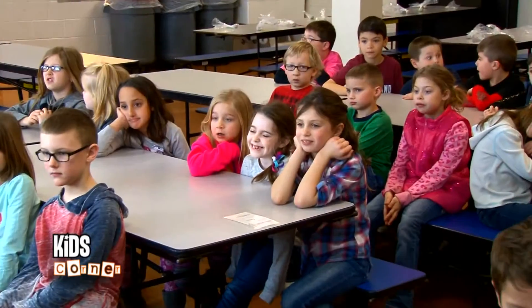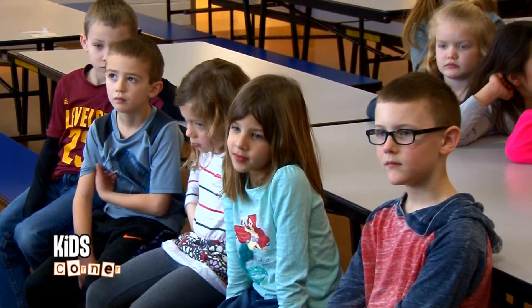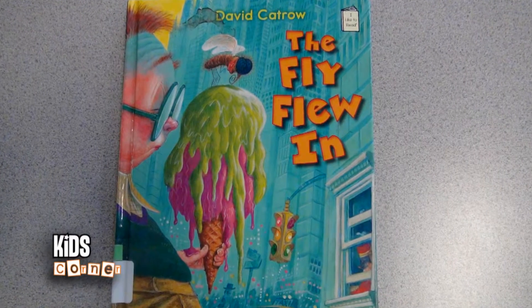Then we'll read another story about fungus. What's fungus? Fungus is something that kind of grows when there's bacteria and things that collect — it's kind of icky. We'll explain a little bit more as we go into our story. Our first story is called The Fly Flew In, and it's by David Catrow.